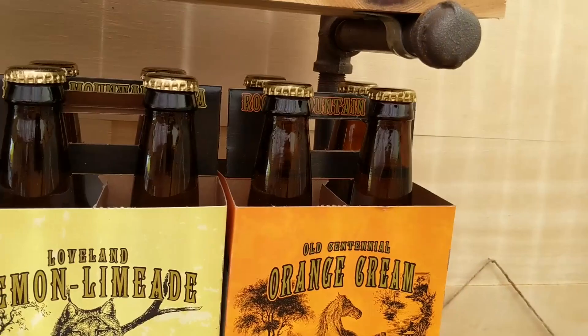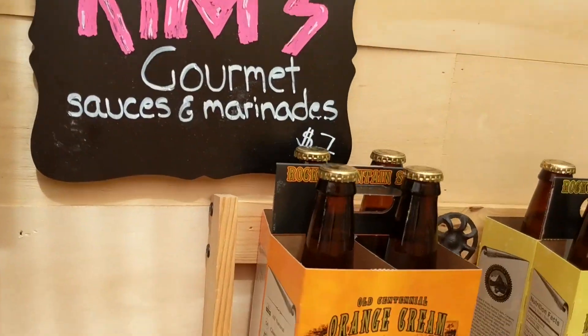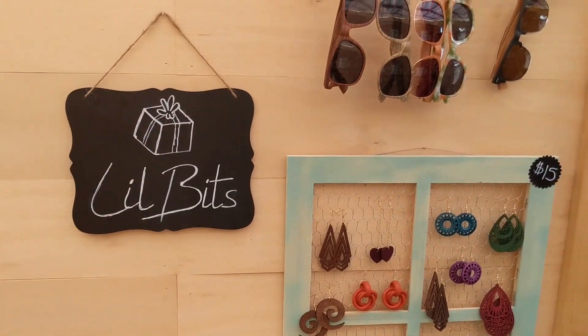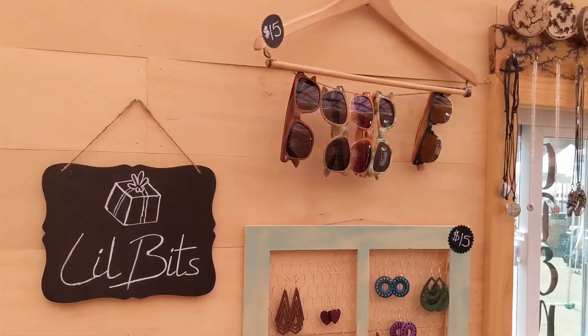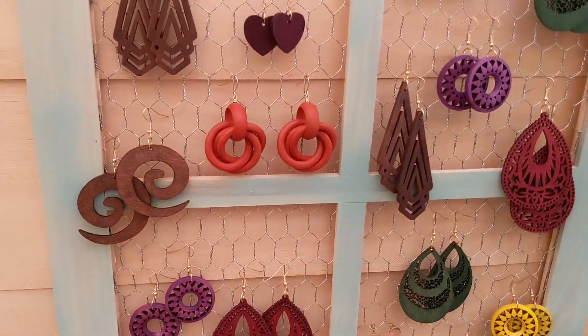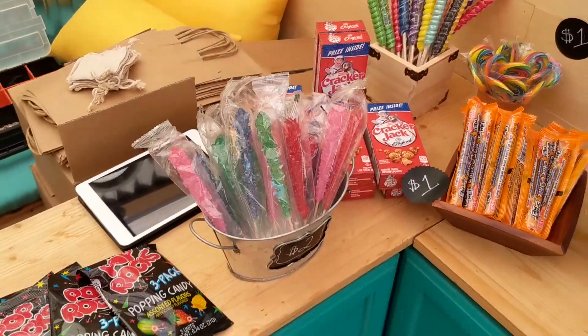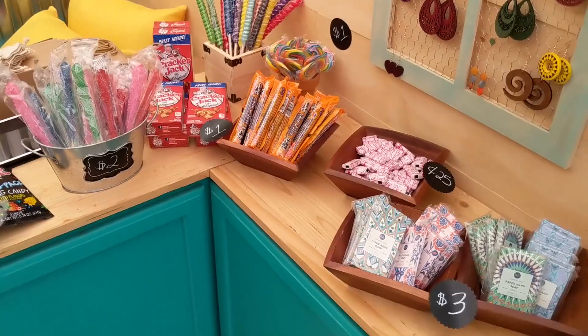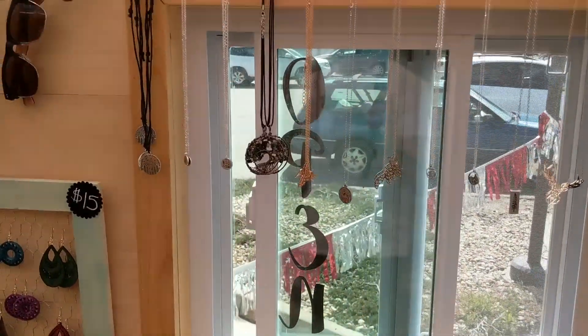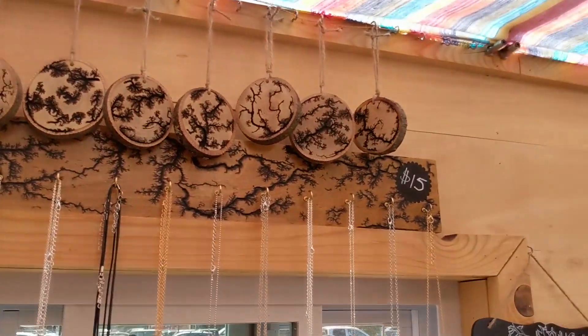We knew that the concept and the store would draw people in. People would be curious enough just to walk over because it literally looks like a tiny house. But then you walk up into a store and it's very country feel. It's very clean. It's very Colorado, and it's amazing. It's been so well received. People come over just to see what it is and end up walking up inside.